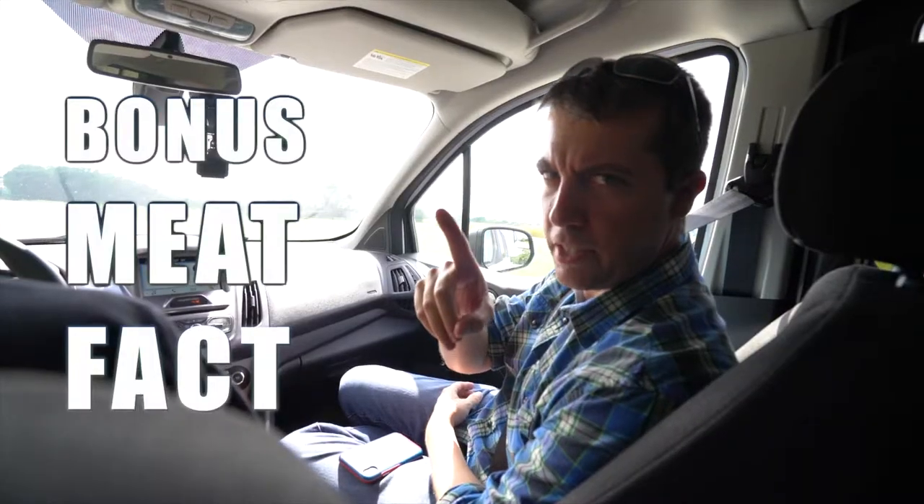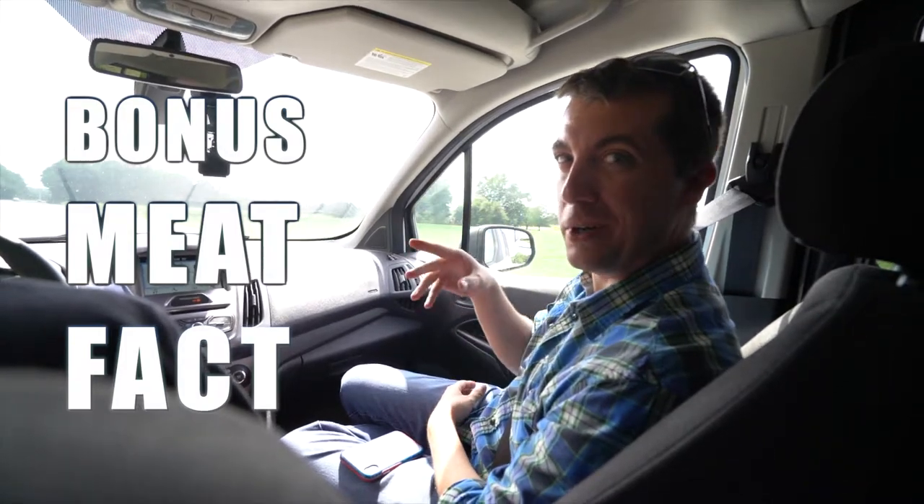Bonus meat fact: the McRib from McDonald's is only sold when pork is cheap.